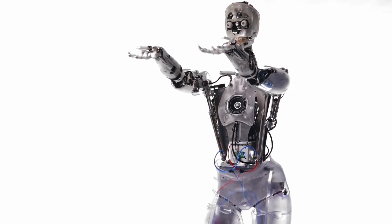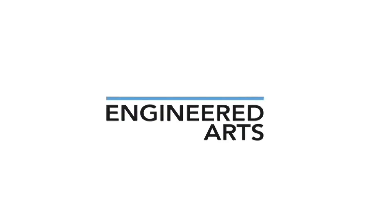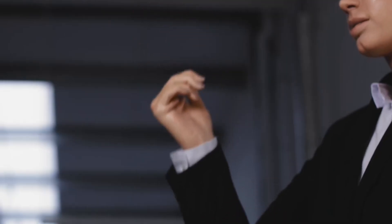What sets Clio apart isn't just her stunning appearance, but the way she moves fluidly, expressively, and always with clear purpose and intention. Her skin, made of high-grade silicone that responds to temperature and touch, and her expressive eyes that seem to hold actual thoughts give her an eerie yet absolutely fascinating realism. Engineered Arts built Clio to be so much more than just a display piece — she's a world-class performer designed for public speaking, art installations, and events where human-robot interaction is the main attraction.